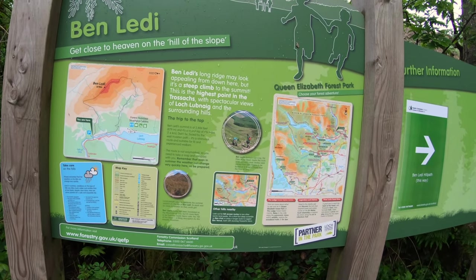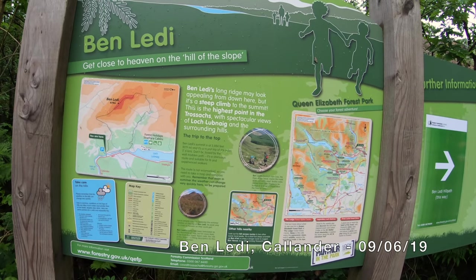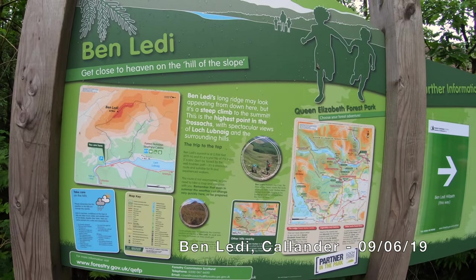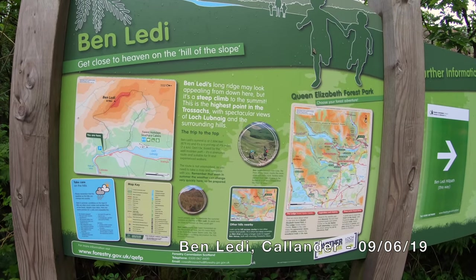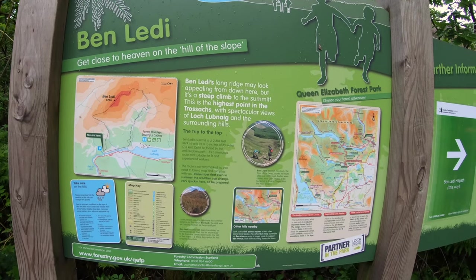Hi, good morning. It's Sunday the 9th of June 2019 and we've taken a wee run up to Ben Liddy, as you can see in the Trossachs. We're quite tight for time this morning so we're just doing a wee loop up Ben Liddy. We'll see — if we do the loop or the weather's not great we might just be straight up and down, so we'll see.